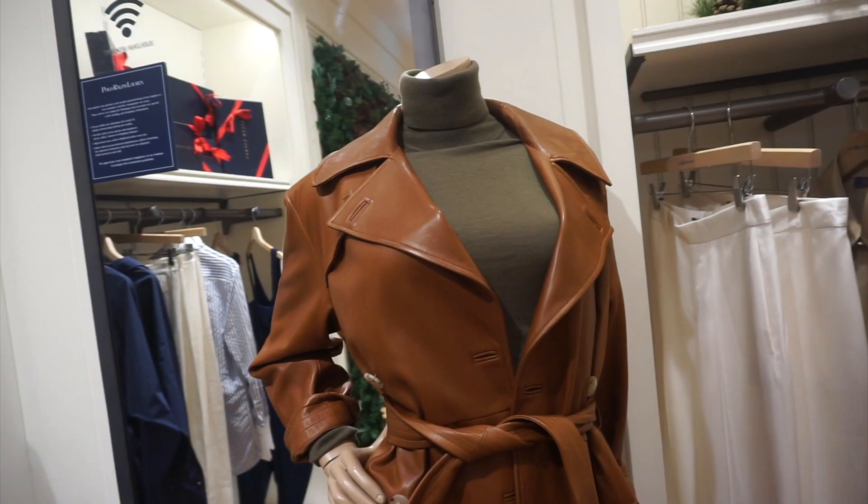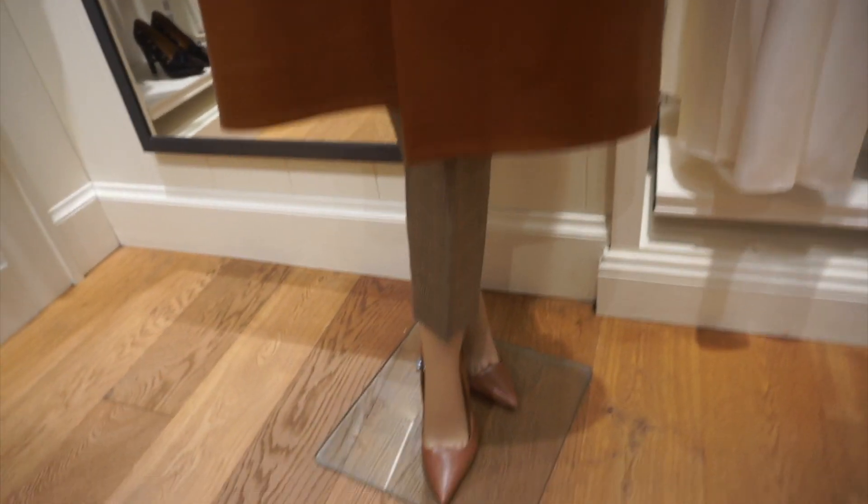We're in Ralph Lauren, let's have a look around. The queue for Prada literally closed as soon as we got there, so we're going to have to wait a bit longer to get in. That leather trench is so nice. And those trousers — the vibe. Looks so cute.